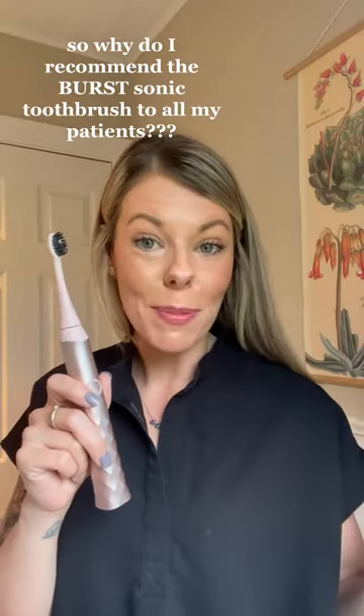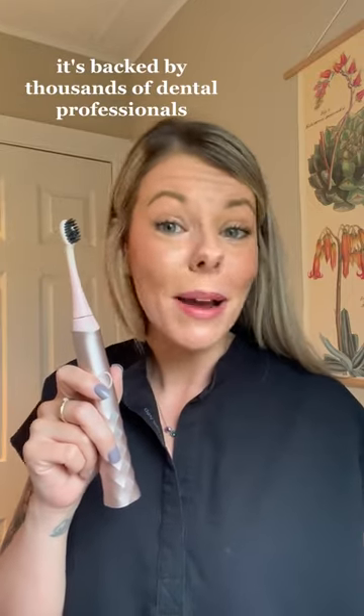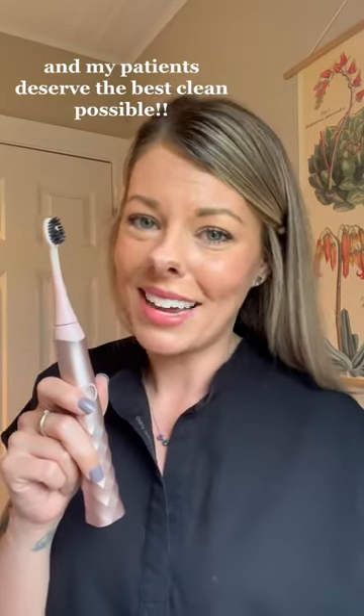So I recommend the Birth sonic toothbrush to all my patients. The answer is simple: it's affordable, it's effective, it's backed by thousands of dental professionals, and my patients deserve the best clean possible.